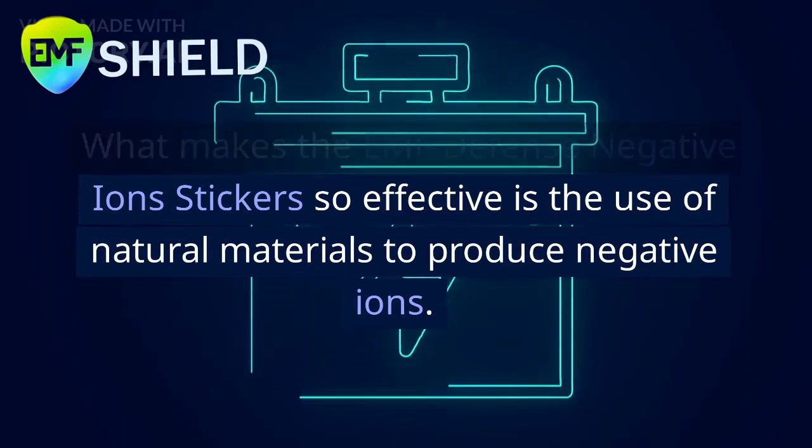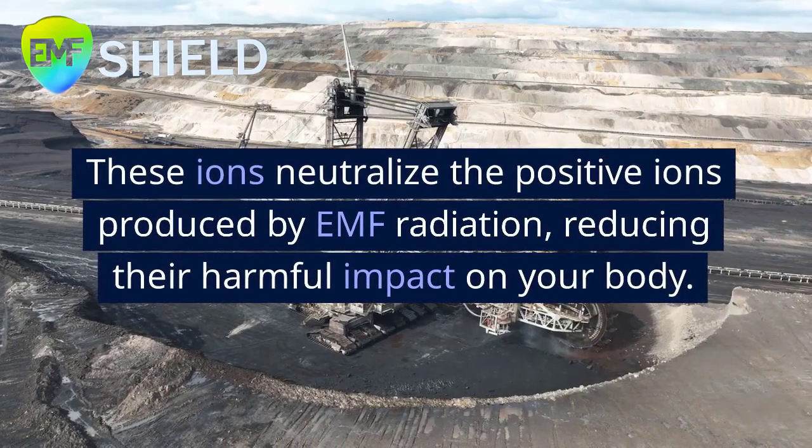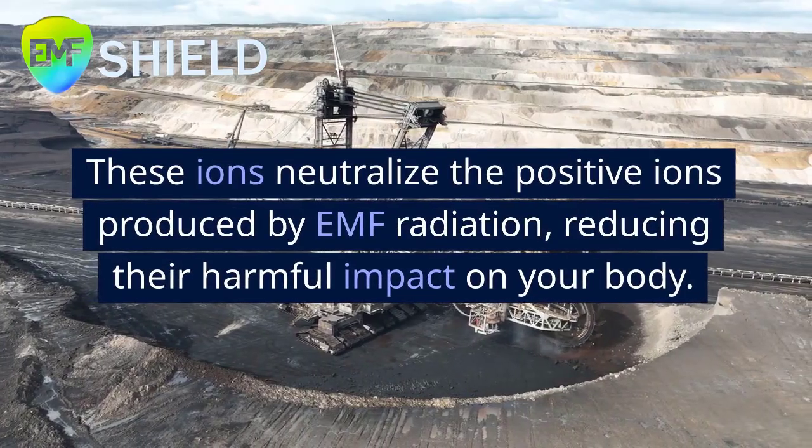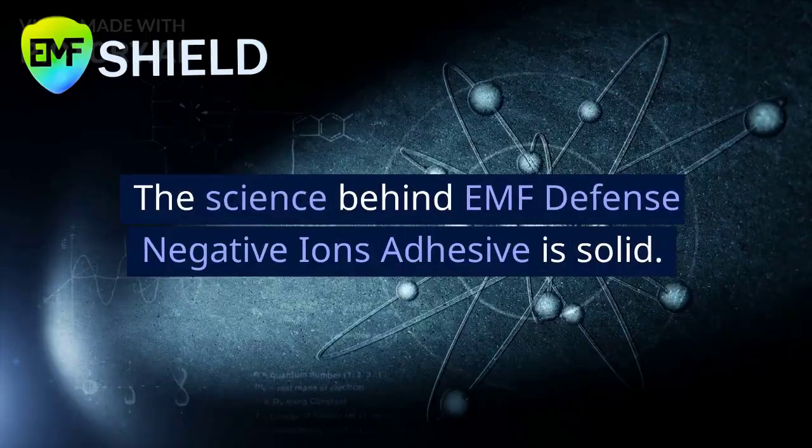What makes the EMF Defense Negative Ion Stickers so effective is the use of natural materials to produce negative ions. These ions neutralize the positive ions produced by EMF radiation, reducing their harmful impact on your body.